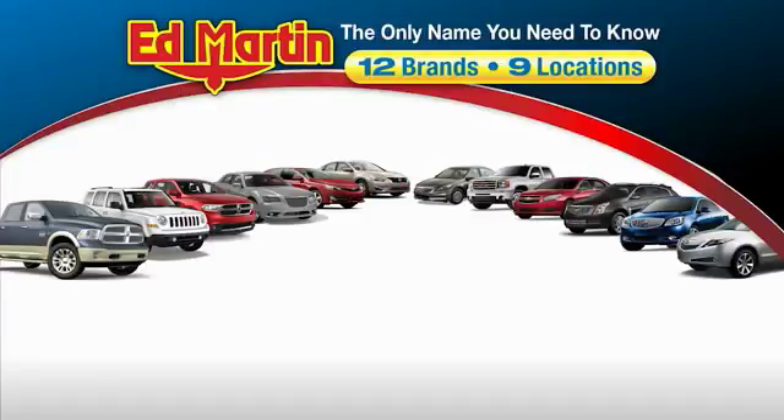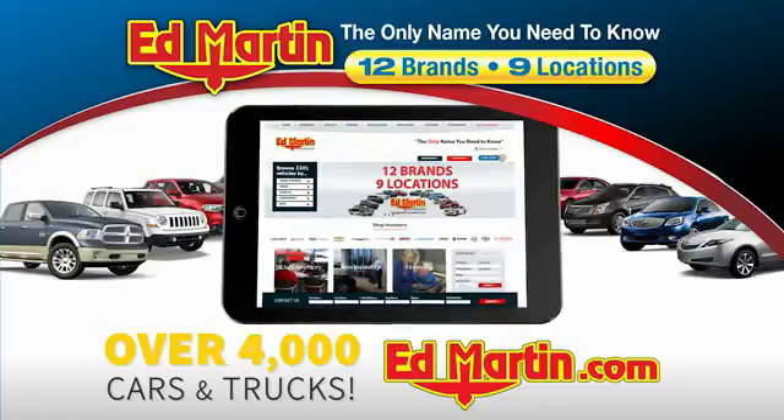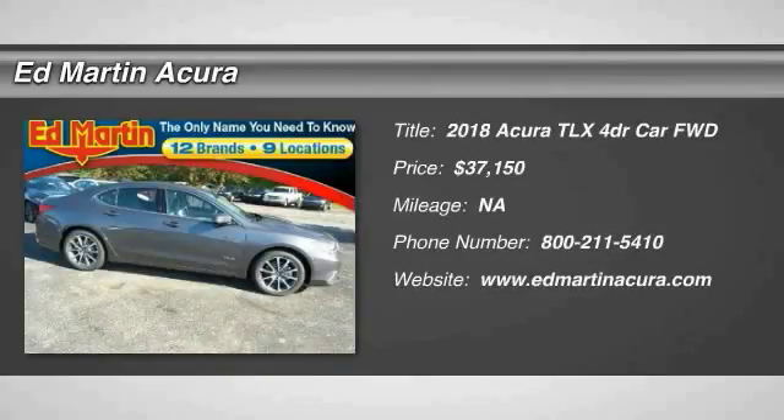Thank you for clicking our video. You can also shop over 4,000 more cars and trucks online at edmartin.com. Make a great choice today with the 2018 Acura TLX.